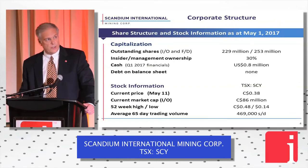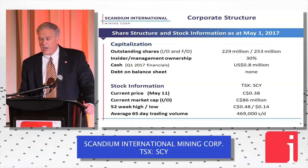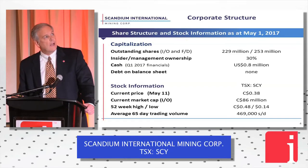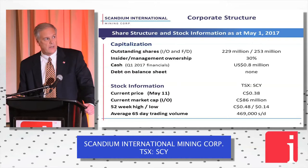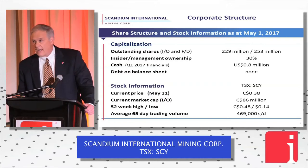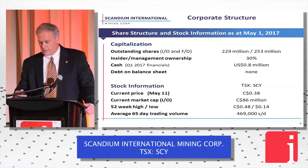A little bit about our capital structure: we've got approximately 230 million shares outstanding. We've got about $800,000 of cash in the bank — walking around money, but that's what we need at this stage. We're in customer acquisition mode and we've got no debt. Current price was 38 cents on Thursday, sitting just under 40 cents today. Market cap is $86 million Canadian, and our trading volume numbers are picking up.